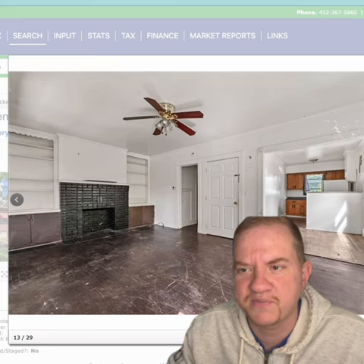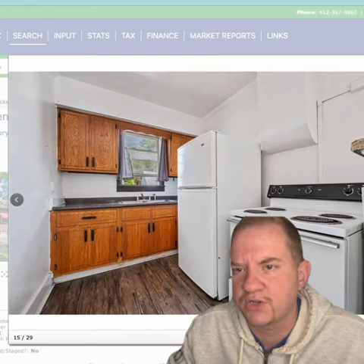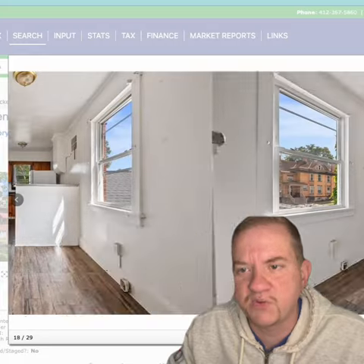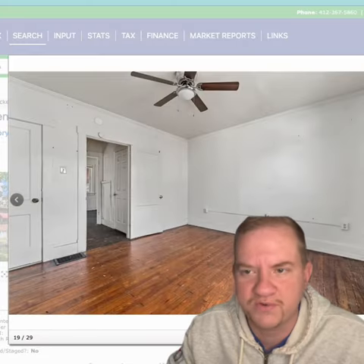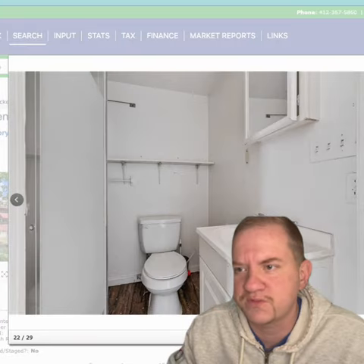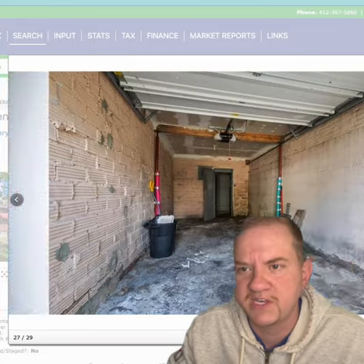This is something where you might need to refinish that floor, but you could buy this for a low amount down — three and a half to five percent down. You could live in one side, rent the three-bedroom out for $800, and have your mortgage paid for. And in a year, you can move out, rent both sides, and suddenly you have a cash-flowing asset — and you could go do it again.